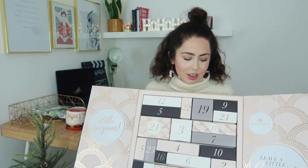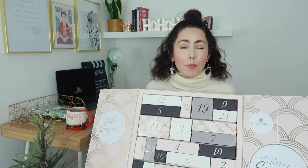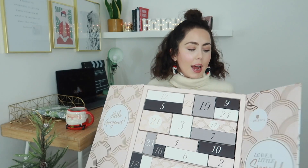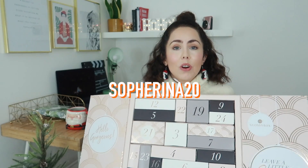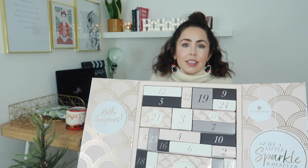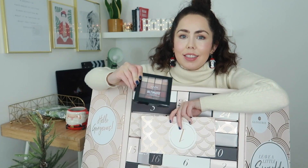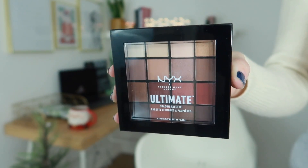I was also sent the Glossybox advent calendar for this year, and oh my gosh, the products in here are so good. I had a browse on the little leaflet that comes with the package and the products are insane. I do have a discount code for Glossybox which I'll leave down below, whether you want a monthly subscription, the advent calendar, or anything from there. I'll open door number one for you — you get an NYX palette, and those nude neutral colors are very much my style. I'd treat yourselves, girls!